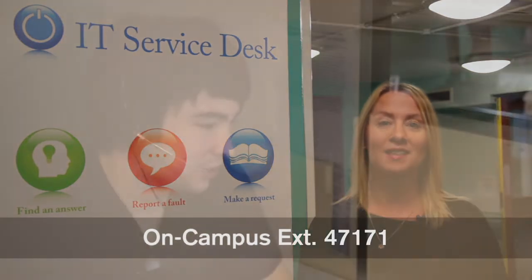You can visit us in the main library or phone us on 0121 414 7171. Our phone lines are open from 8am till 9.30pm Monday to Friday, and 10am till 6pm at the weekends.